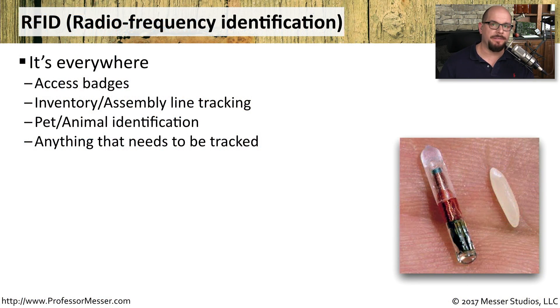RFID, or radio frequency identification, is now used almost everywhere. If you have a badge to get into your office, it probably has RFID inside of the badge. If you're working on an assembly line or you work with inventory, it's a great way to track where the inventory might be. And these days, we're even putting it inside of our pets, so if we lose our animals, we can track them back using RFID.